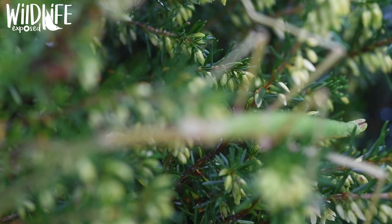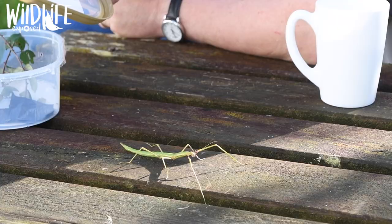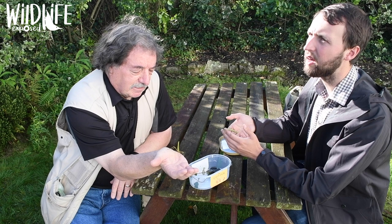These stick insects are all female. There were no males ever known until a couple of years ago when one turned up in Penzance, and that appears to have been just some genetic mutation because there are none known in the native land.